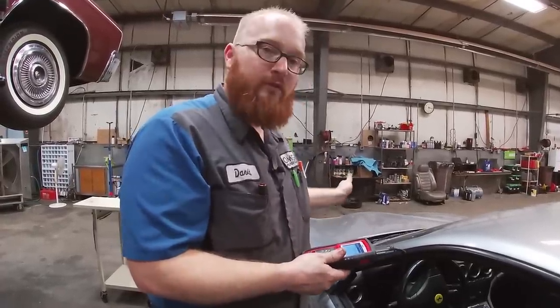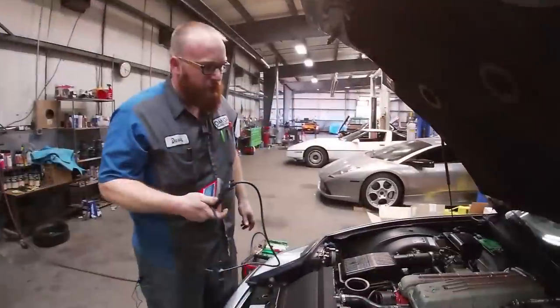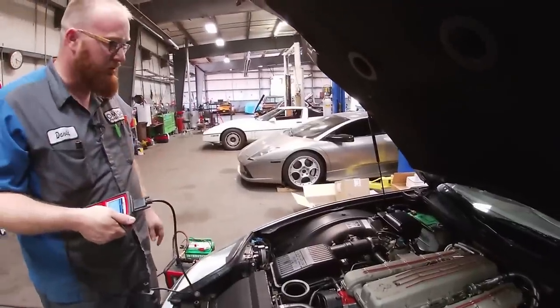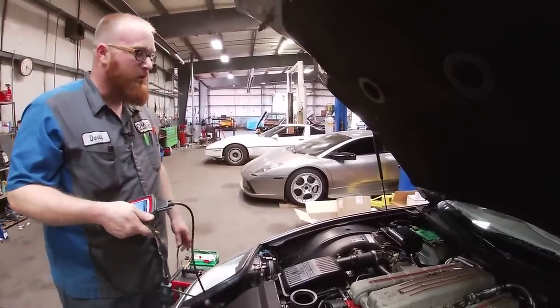So the driver's side is showing misfires on cylinders 8, 9, 10, and 11 - that's only on the driver's side. The passenger side is fine. Here's the beautiful engine on this thing, and I have already smoke tested it with a smoke machine. I didn't find any vacuum leaks or any issues going on that way.